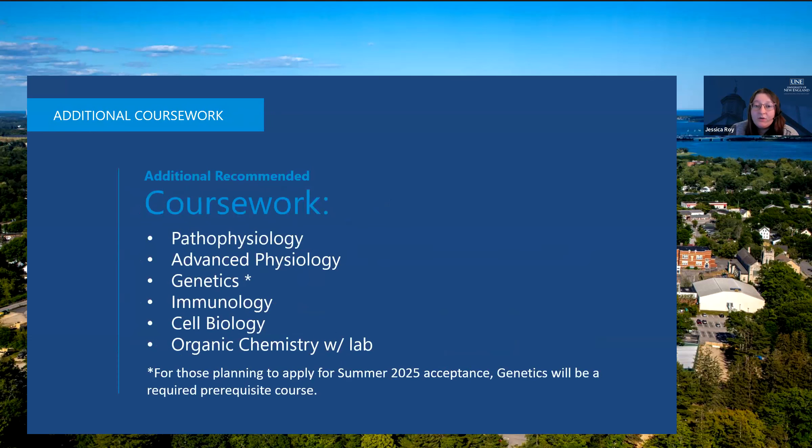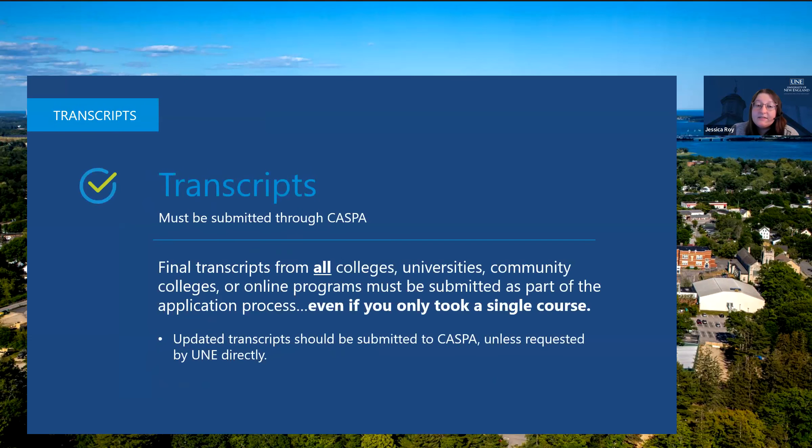We do have recommended coursework, including pathophysiology, advanced physiology, genetics, immunology, cell biology, and organic chemistry with lab. We consider all of these courses when reviewing your application, so it works in your favor if you've completed any of this coursework. It is important to note that if you're applying in a future cycle starting next year, genetics will also be a required prerequisite course. Please submit all transcripts directly to CASPA, not to our Office of Admissions. We need every transcript, even if you only took one course or it was only an online program.